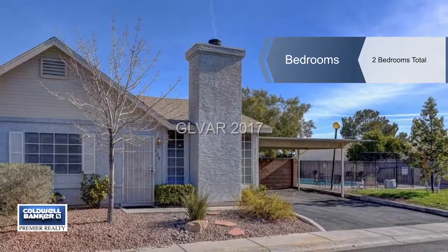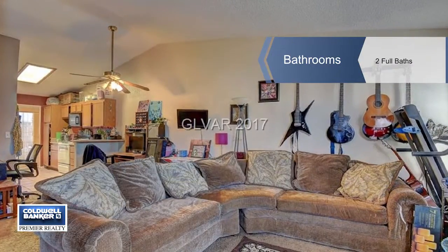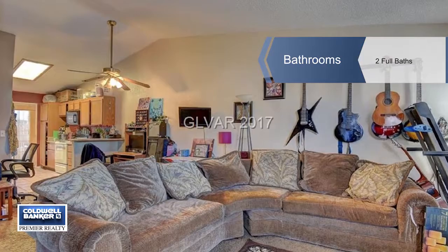This home is up to date and has a wide open interior floor plan that is highlighted by neutral colors and plenty of natural light.